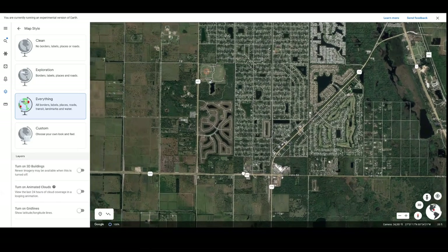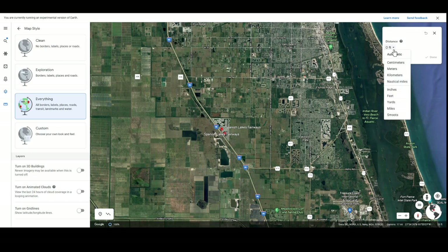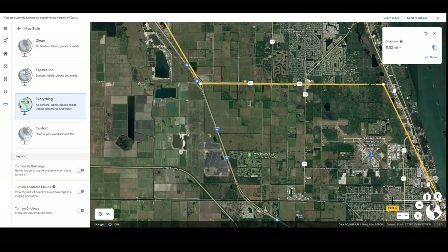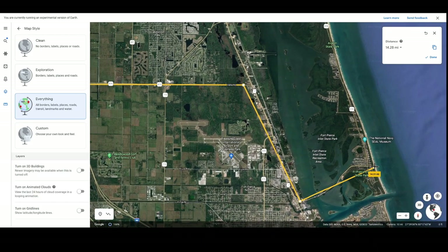Let's see how far away that is from the park. We zoom out a bit and access the measuring tool, change it to miles, and measure from our shopping center over to the access road up to the park — roughly five and a half miles to the nearest shopping center for necessities. How about to the beach? Down Indrio Road, across to the bridge, and out to the beach — about 15 miles.